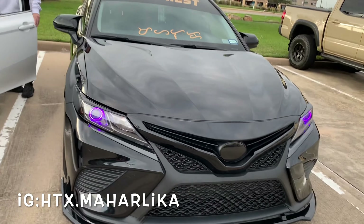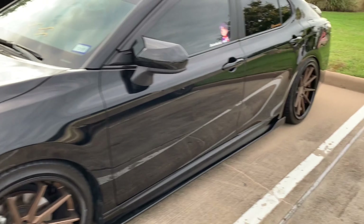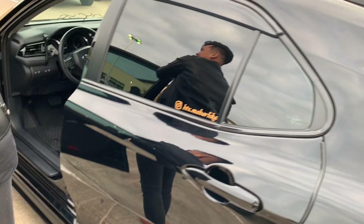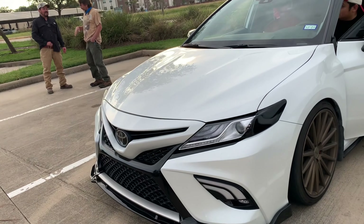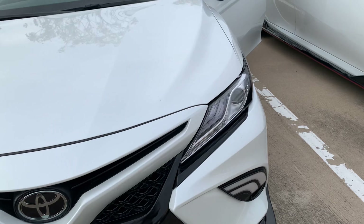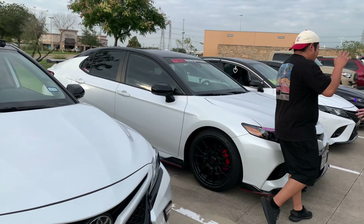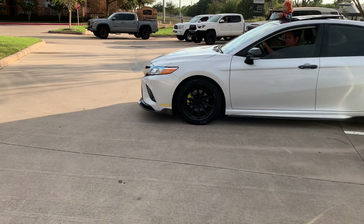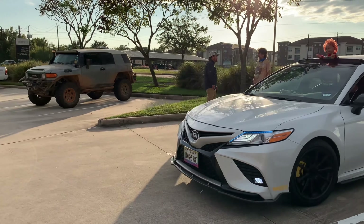Y'all see us, man. The Camry boys finally came through, man. They finally came. Y'all see us. Y'all see us out here, though. That's crazy — that's why I don't want no subs on my car, for all that stuff with the battery, man. Y'all see Alex, man — Alex Amaya 96. Y'all see him.